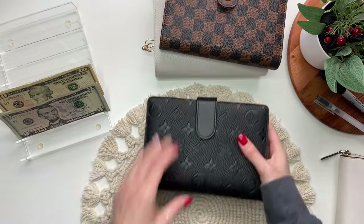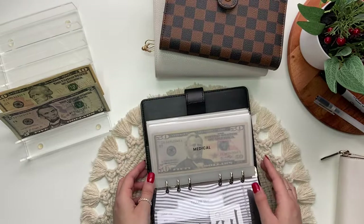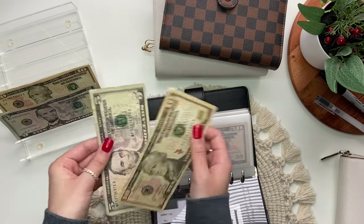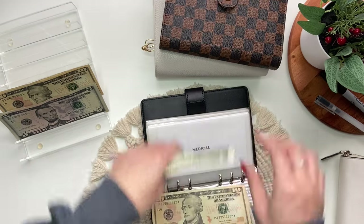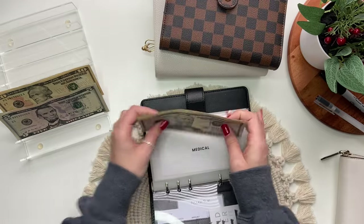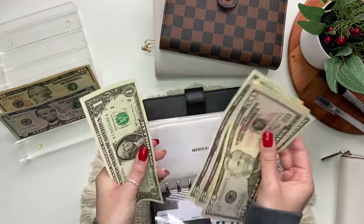And that is it for this binder. Next are sinking funds. The first envelope is medical, which will get $15. So 10, 15. So now in medical we have 50, 70, 80, 90, 95, 101 — so $101 in medical.